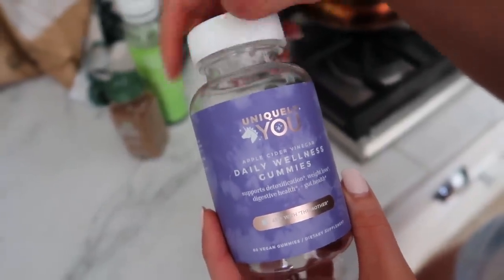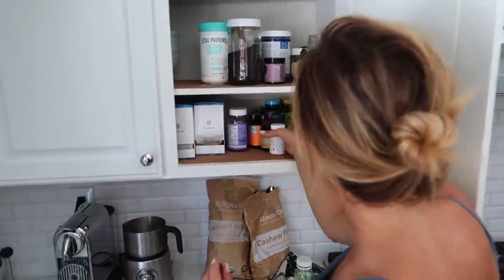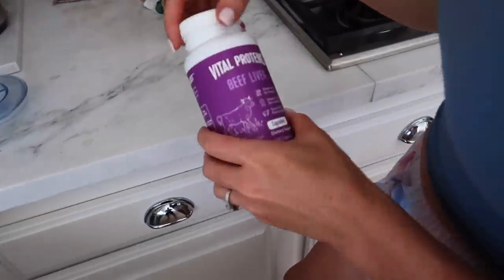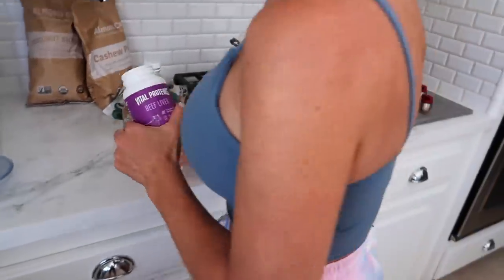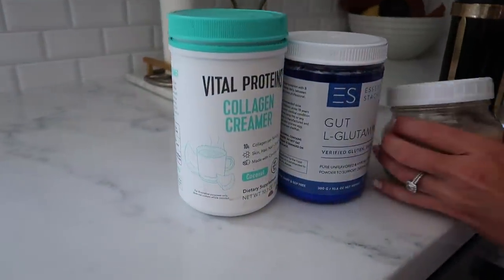This is Uniquely You — a company that Ryan and I are partners in and founders of. You guys used to always gag when I'd show myself drinking apple cider vinegar, and I totally get it. So now you can just take these little gummies — they're delicious and you still get your apple cider vinegar with the mother, which is the part you want. I've also been taking these beef liver pills from Vital for my hair, skin, and nails, and I really feel like it's been helping quite a bit.